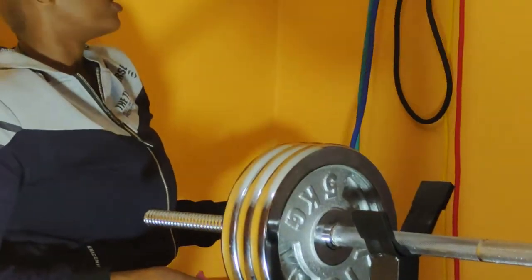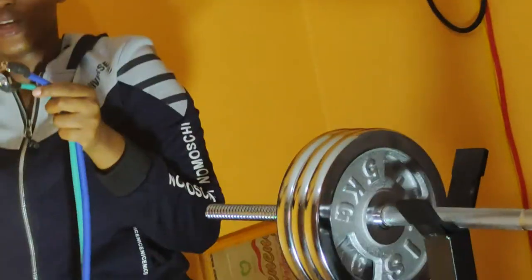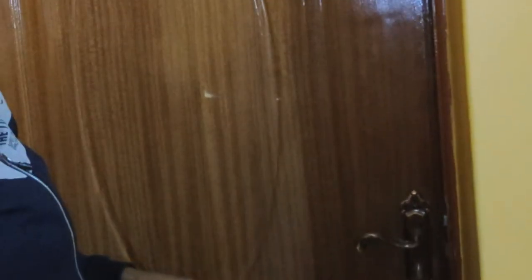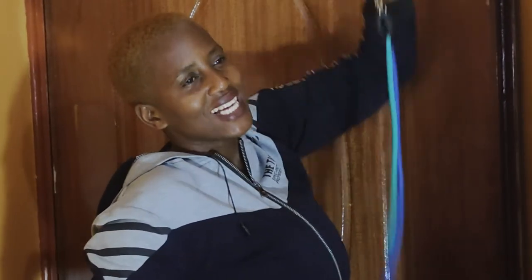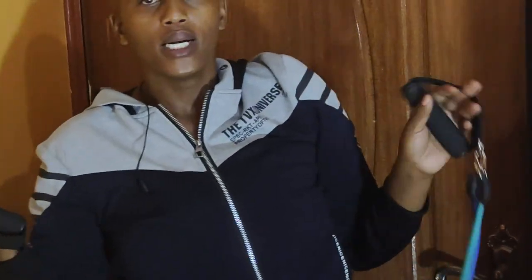These are also resistance bands — I don't remember the exact name but let me show you how I use them. They come with this anchor. You put the anchor behind the door like this, then you close the door, and then you can do a wide range of exercises. Everything I bought is not just for one exercise — you can do a variety of exercises, and that is the beautiful thing about having a home gym.